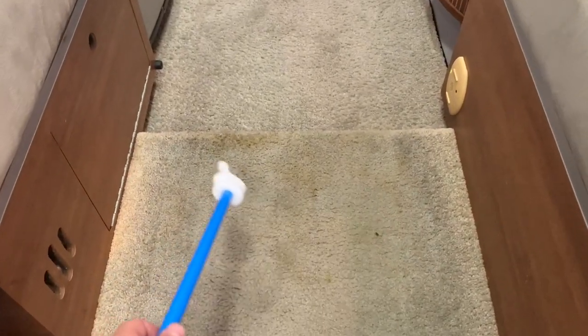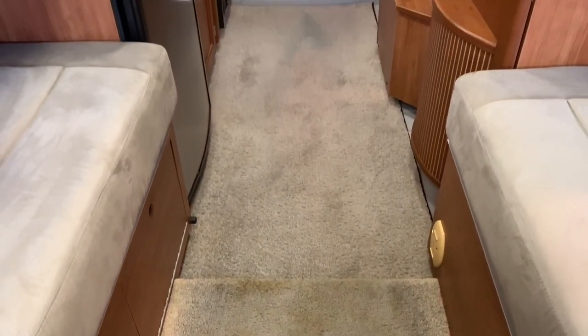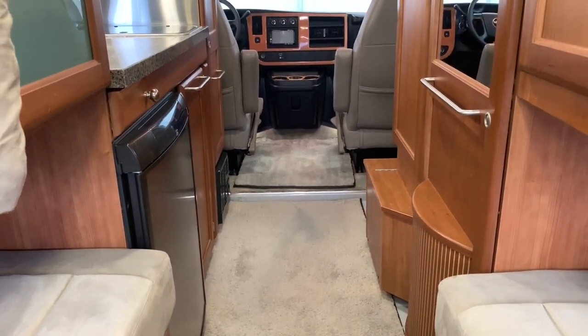We do have carpet in the back here. You can see there's mostly clean carpet, but there is a lightly stained, soiled area. We did steam clean this as we do with all of our units. That did not come out as nicely as I would like, but it is as light as we could get it.